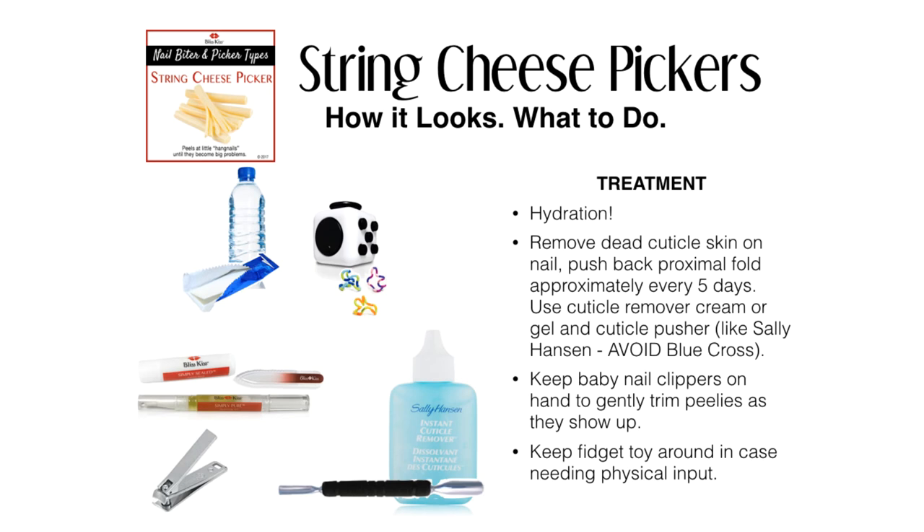I like the ones with more of a gel-like consistency, like in this photo — the Sally Hansen. Avoid Blue Cross cuticle remover because it's so liquid that the lye in it can dissolve your live skin even more, which can cause more shredding and hangnails, which we're then going to pick at. Keep baby nail clippers on hand to gently trim the peelies as they show up, and keep a fidget toy around in case you need that physical input.